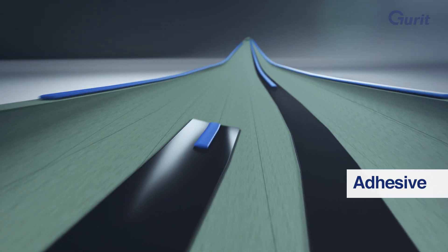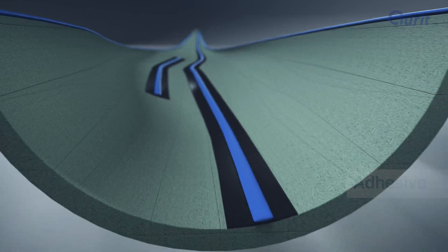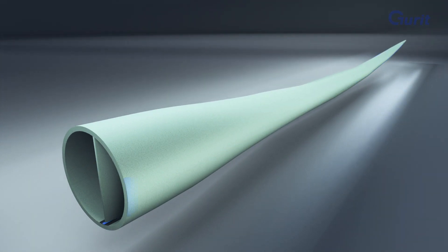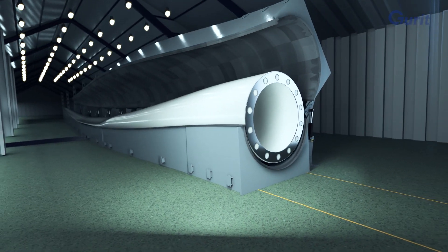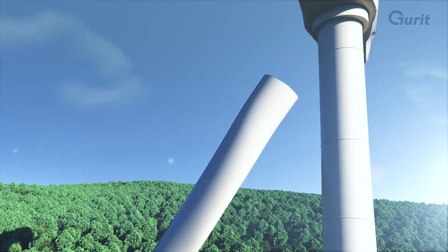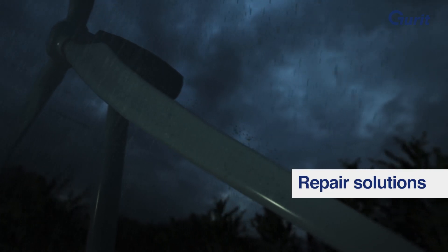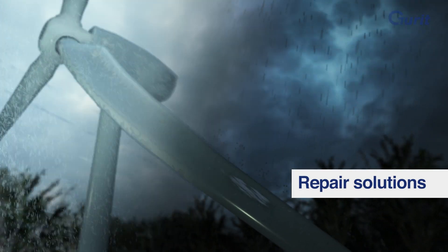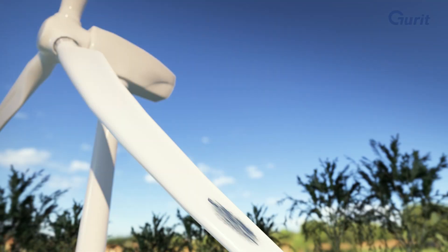Gurrit adhesives bond the wind turbine blades together. They last for several decades in challenging climatic conditions. Gurrit's repair solutions fix defects in factory and in field and extend the lifetime of wind turbines.